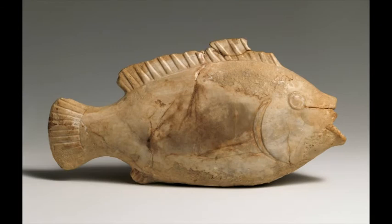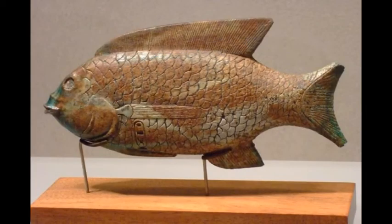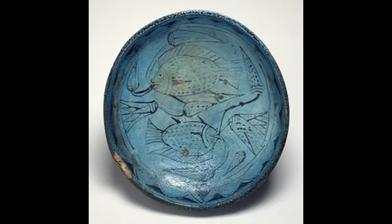Number three is an ointment jar made of anhydrite. It dates from the Middle Kingdom, sometime between the 13th and 17th Dynasties, around 1800 to 1550 BCE. Object four is a fish-shaped cosmetic dish inscribed with a cartouche of Thutmose III. It's made of glazed steatite and dates from the New Kingdom, 18th Dynasty, between 1479 and 1425 BCE.